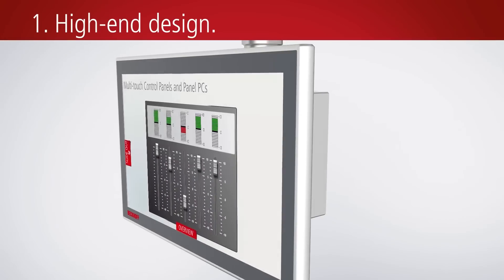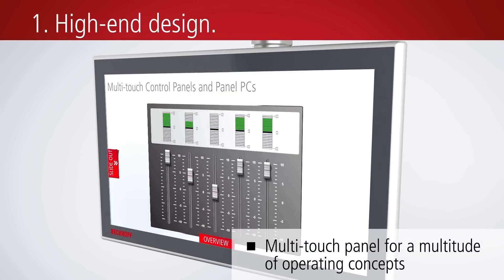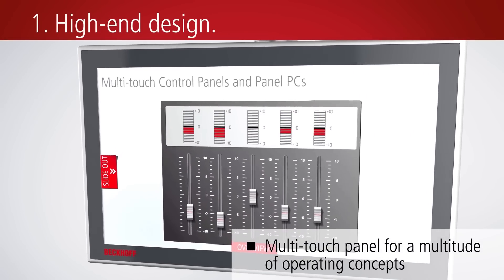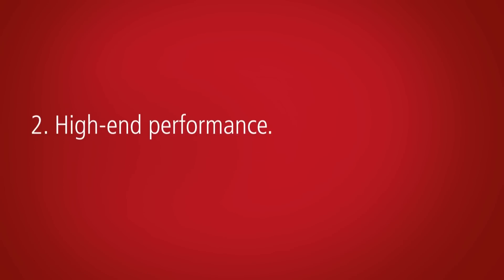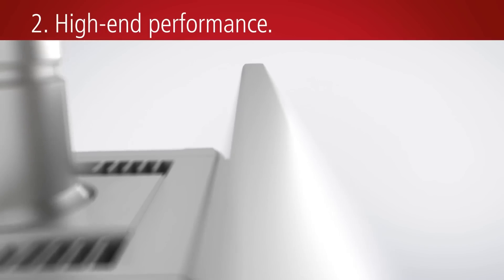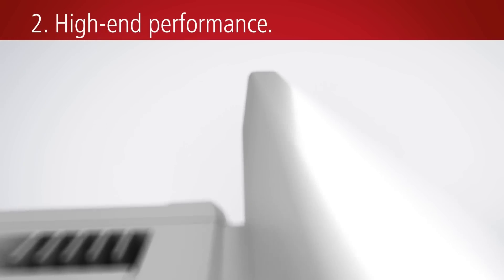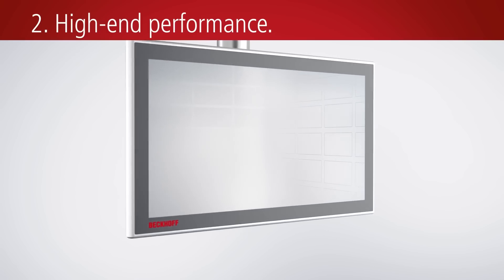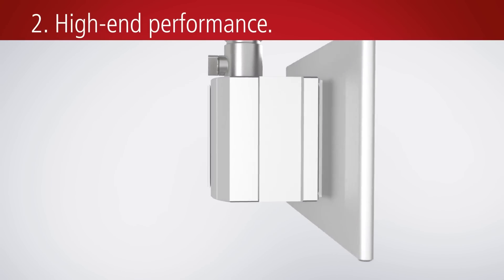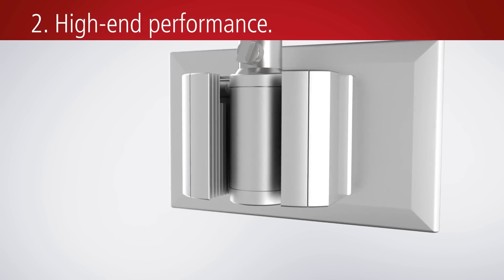All familiar multi-touch features are now available in an all-in-one device. Despite the compact housing design, a wide range of memory and processor options are available.